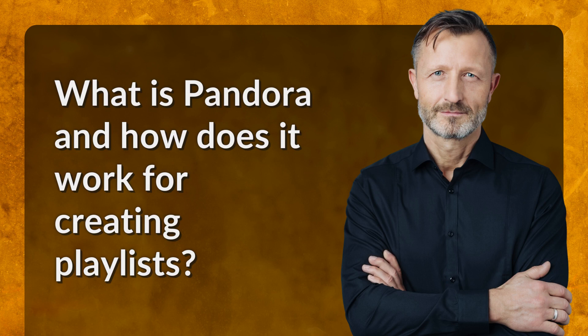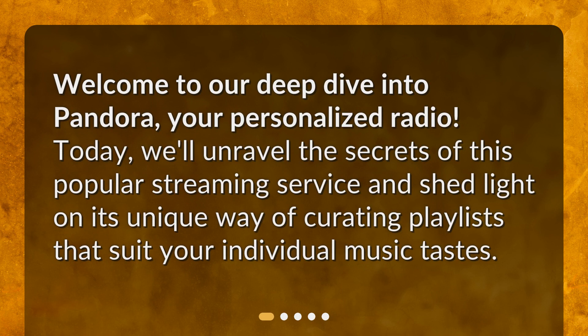What is Pandora and how does it work for creating playlists? Welcome to our deep dive into Pandora, your personalized radio. Today, we'll unravel the secrets of this popular streaming service and shed light on its unique way of curating playlists that suit your individual music tastes.